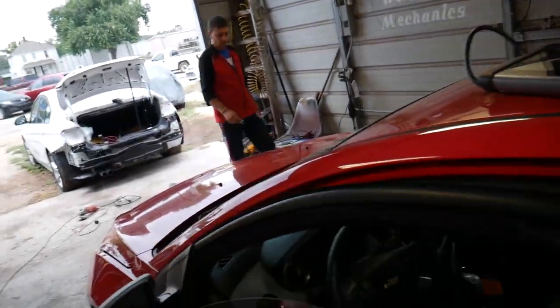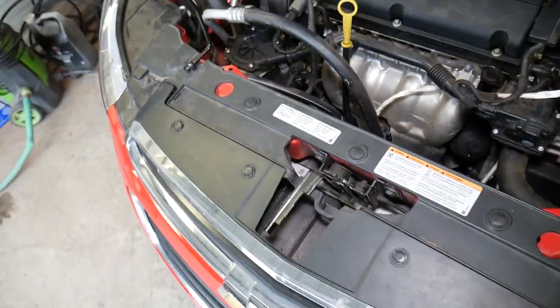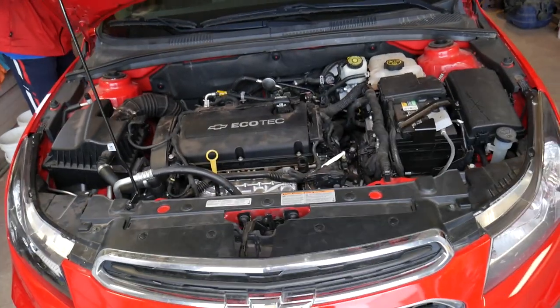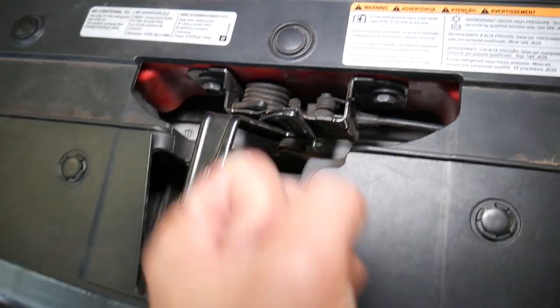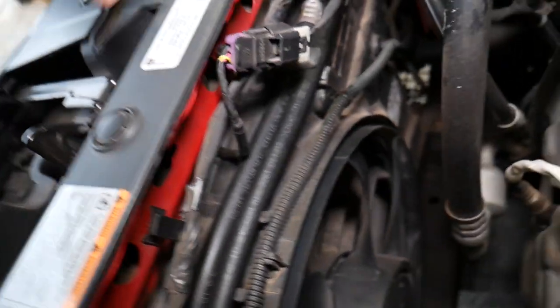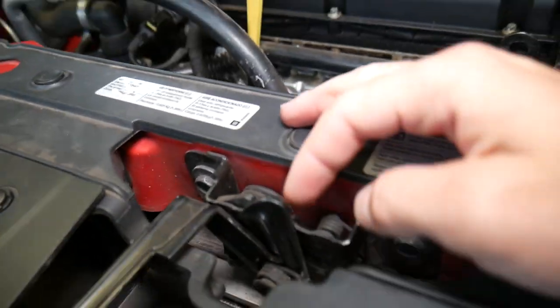Every vehicle will be different in terms of where the latch is, but most of the time it will be right in the middle of the upper radiator support. This is your hood latch that keeps the hood closed. If the hood is physically closed but the computer isn't reading that, there is only one possibility. You can see there's a wire that opens the hood when you pull the lever — that's the manual mechanism. On the back side, around the hood latch, there is a wire, and inside that hood latch there is a small micro switch that detects if the hood is open or closed.